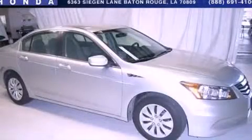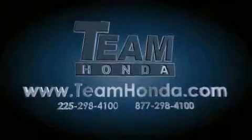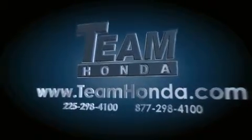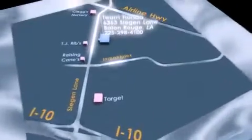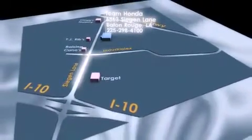Stop by today and test drive this vehicle for yourself. Our inventory is always available to you on our website at teamhonda.com. To receive special internet pricing for this vehicle, or if there's anything else we can do to assist you, please call us or visit our showroom at 6363 Segan Lane in Baton Rouge. And a sales representative will be happy to assist you.